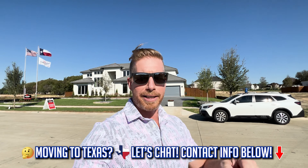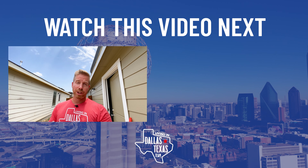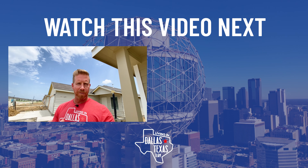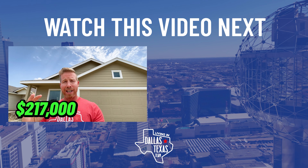Let me know in the comments — it's been a while since we've just chatted one-on-one without Alex. I just wanted to come out and do a quick video on this area. All of my contact information is in the description below. If this price range isn't for you, check out our other videos on the most affordable suburbs and homes around Dallas. And — what if I told you the number five fastest growing zip code in the entire United States was also the most affordable, with homes as low as $217,000 brand new construction?